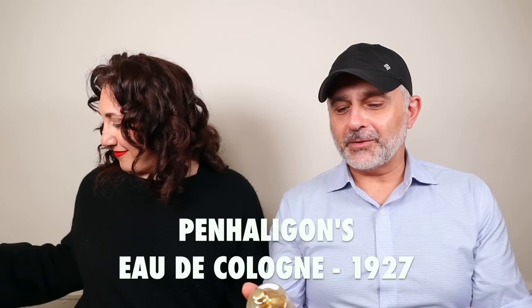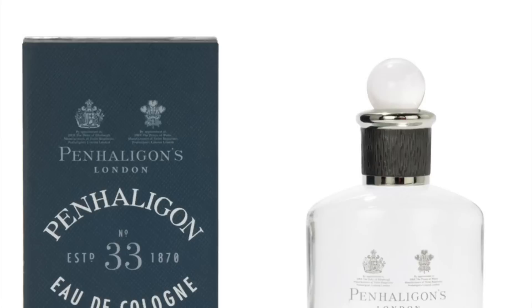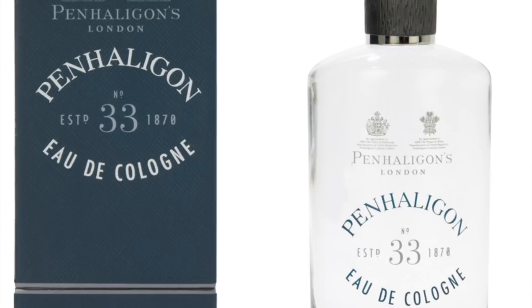Eau de Cologne — I never even knew they were making eau de cologne. It says 'to the courts of Europe,' and there's very tiny print I can't read. I'd genuinely need one of those little jeweler's loupes. Does it smell like eau de cologne? Oh, it's fresh — it's kind of like 4711.